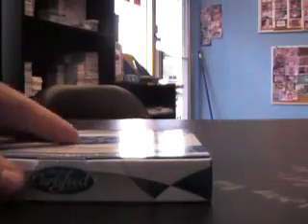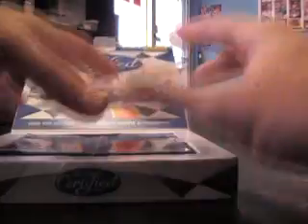Coming back after a break. Got an 0910 Certified Basketball for Ronald — what's up Ronald? Doing box number 39, here we go: 10 packs, 4 hits, and a checklist.